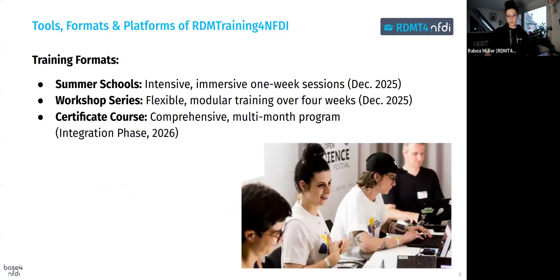Going into more detail on the training formats: first, the summer school — this is an intensive one-week session providing an immersive learning experience. The other format is the online workshop series, designed to be more flexible. These modular sessions span four weeks and allow participants to engage at their own pace. Both of these formats are planned for December 2025.